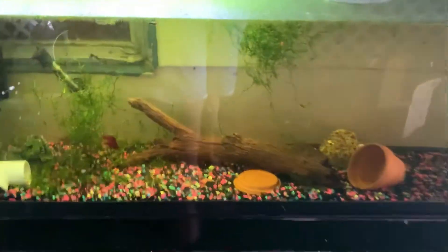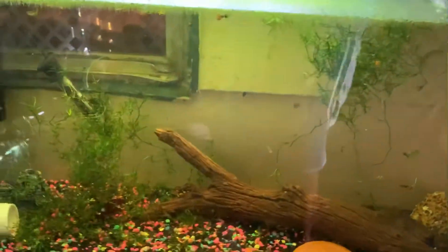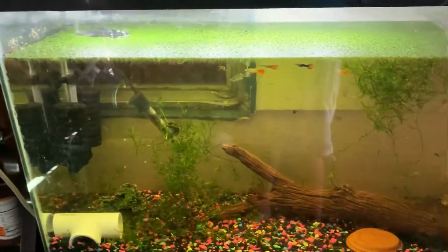Welcome back guys to another video. Let me show you guys all my tanks — they're all made in my tub. First I'll start off with my 50 gallon, which is just a temporary tank for my fish. It's temporary because I have to move my fish inside.